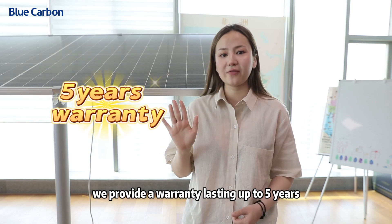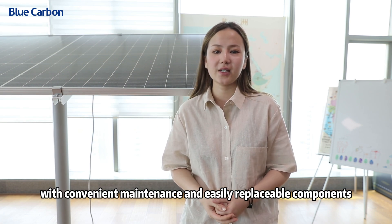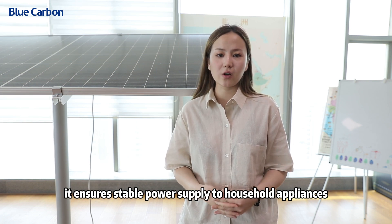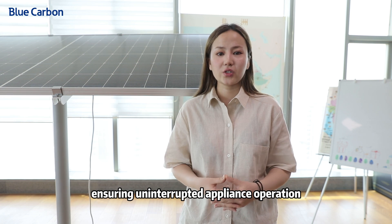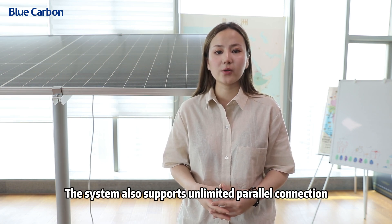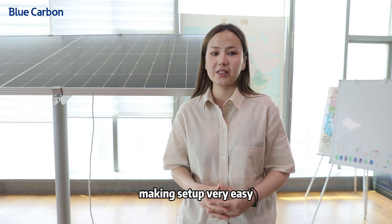Moreover, we provide a warranty lasting up to 5 years with convenient maintenance and easily replaceable components. Simple to operate, it ensures stable power supply to household appliances even during blackouts or power outages by utilizing stored energy, ensuring uninterrupted appliance operation. The system also supports unlimited parallel connection, making setups very easy.